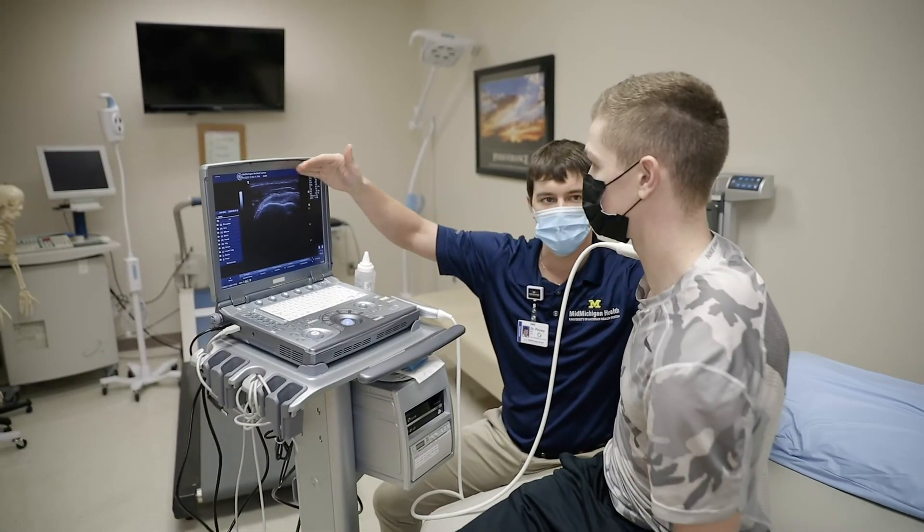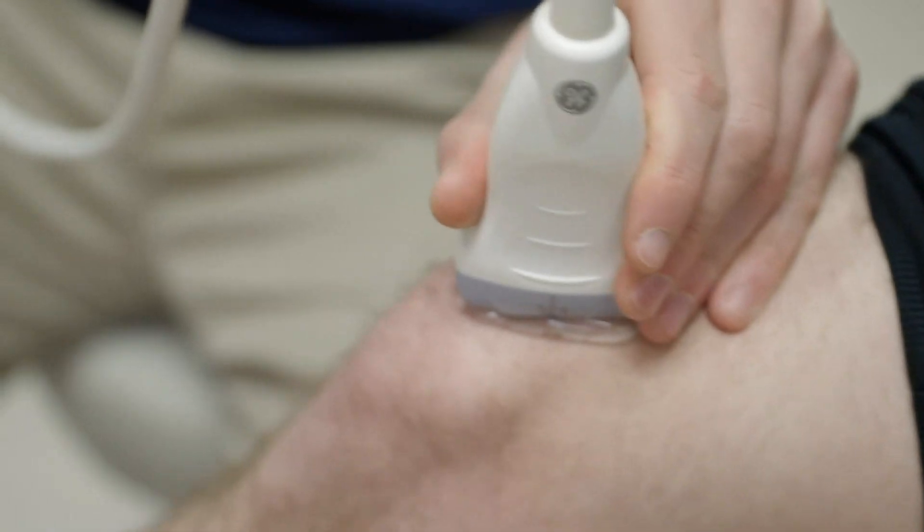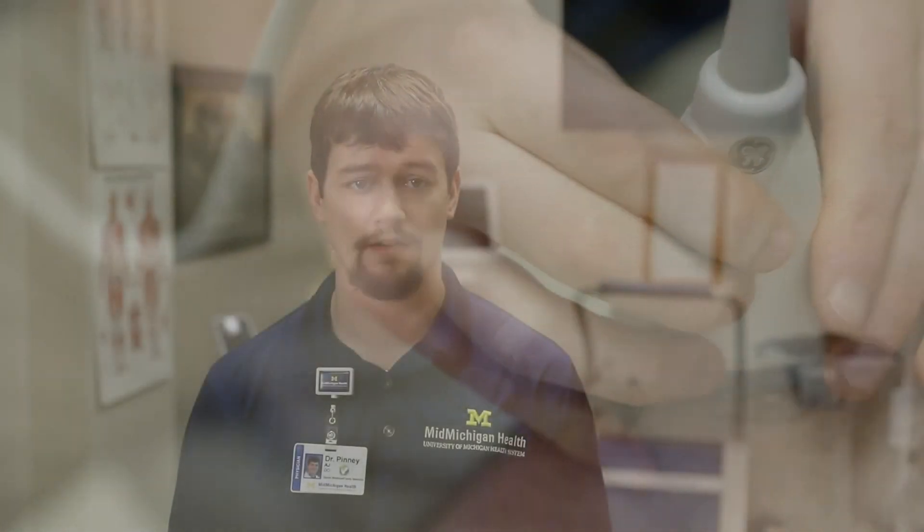I use this approach because ultrasound has no radiation. Ultrasound allows us to visualize the bony joint as well as all the surrounding structures, and is also able to identify fluid right here in the office.